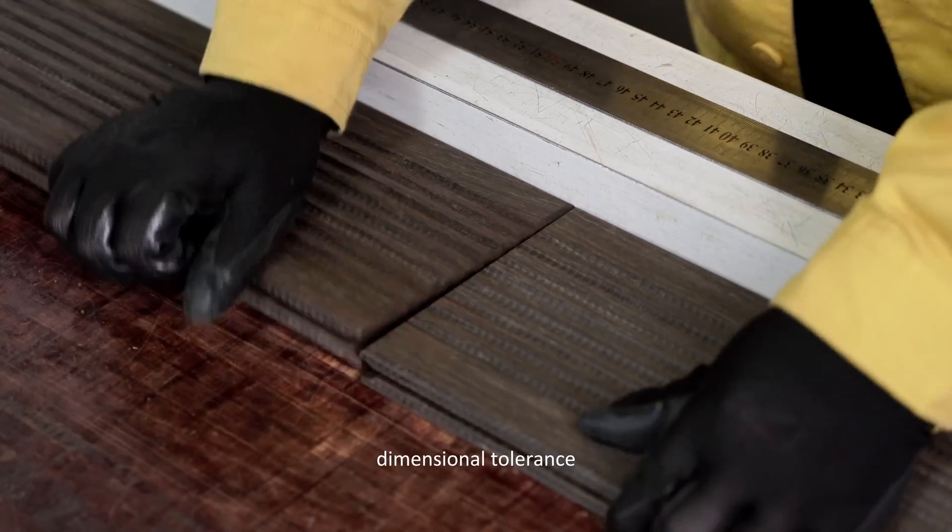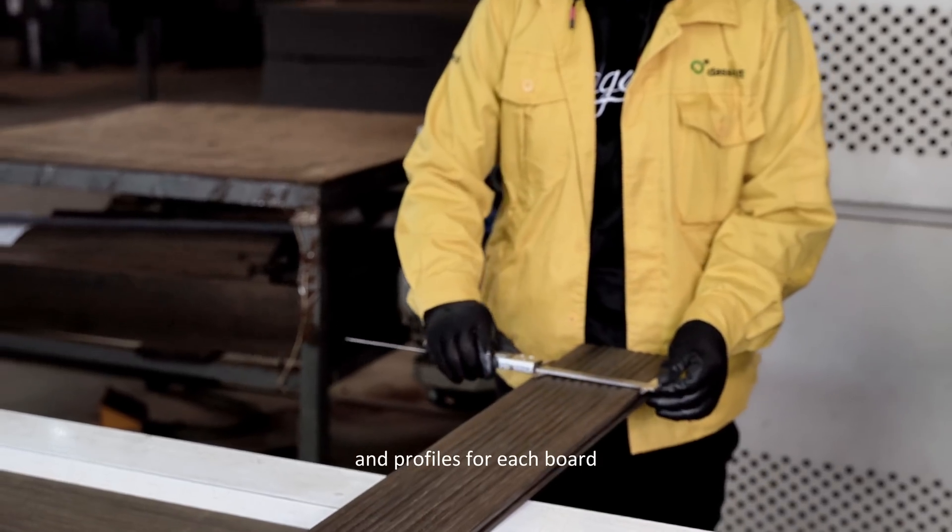We inspect the joints, dimensional tolerance, and profiles for each board.